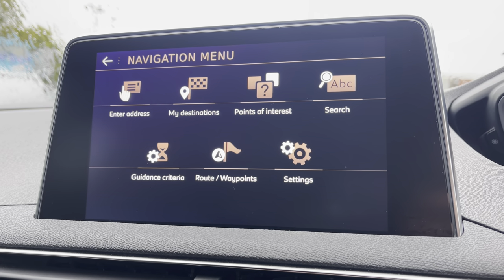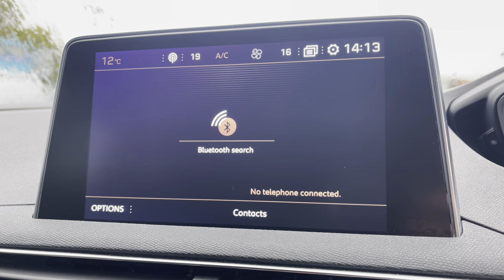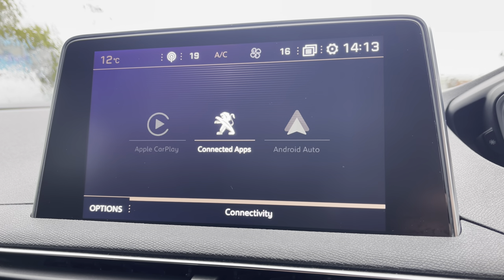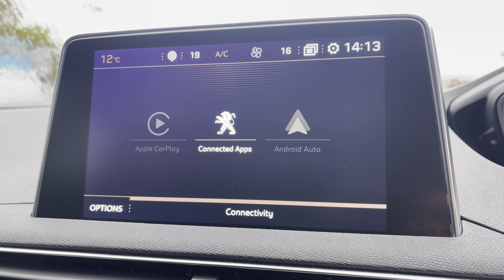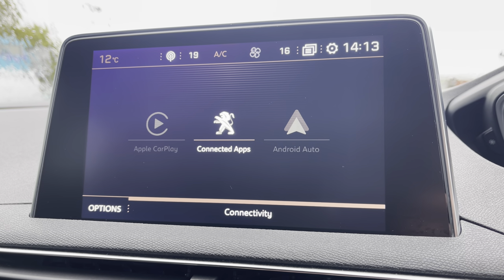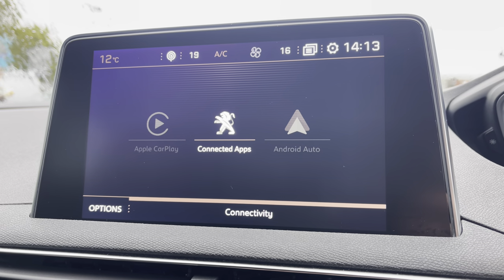You can also connect your phone via Bluetooth which will allow you to receive phone calls and text messages while on the move. You also have the ability to connect your phone for Android Auto or CarPlay meaning you can get Google Maps navigation on this vehicle. For a more detailed video on how to set this service up please press the link in the top right hand corner of your screen right now.